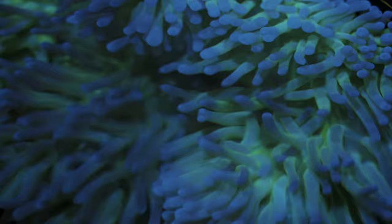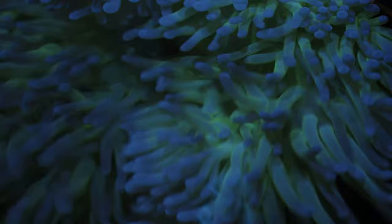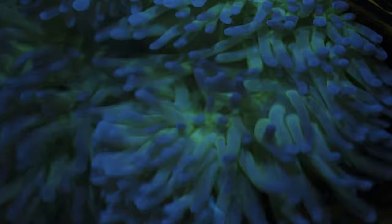When you touch an anemone or a coral, millions of these tiny harpoons fire out and lodge themselves into your skin, and they deliver a tiny little dose of venom. That's the stickiness you feel, and that's the cause of the pain or welts that you also might feel as that venom takes effect.